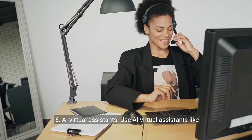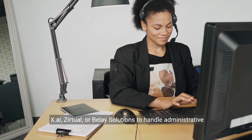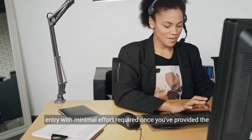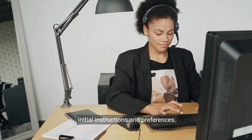6. AI virtual assistants. Use AI virtual assistants like X.ai, Zirtual, or Belay Solutions to handle administrative tasks like email management, scheduling appointments, and data entry, with minimal effort required once you've provided the initial instructions and preferences.